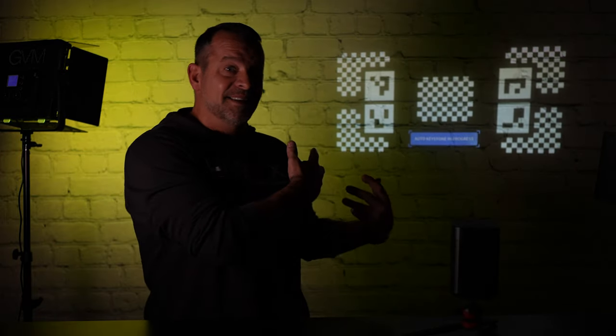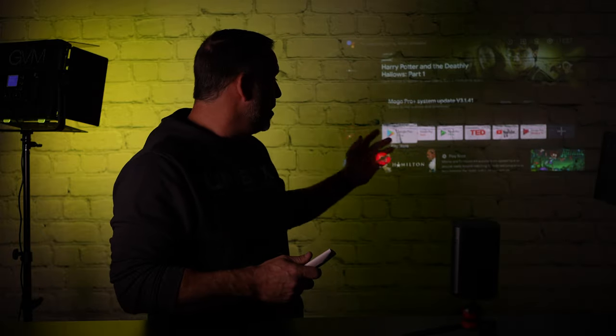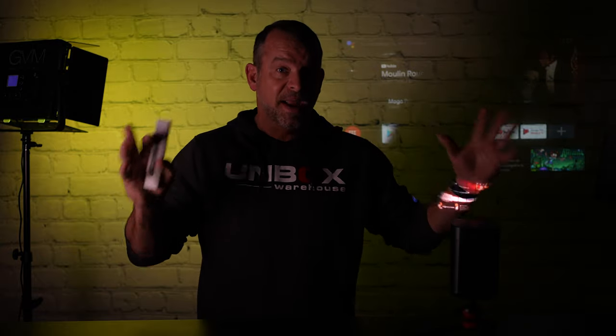It will readjust and fix your image. Now it comes with this gorgeous remote that actually works very well. It has voice controls and Google Assistant built in. You have all of these apps built in — YouTube, all your streaming services. What I want to do is take it out in the backyard and set it up on a 120-inch big screen and see how that works.